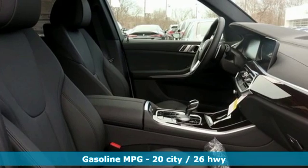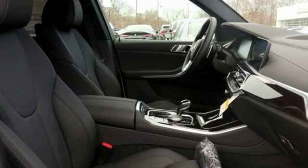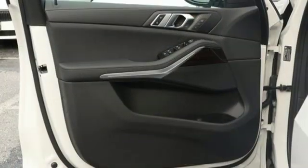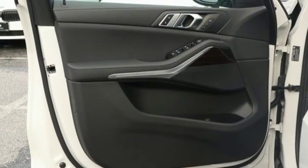Streaming audio, power heated mirrors, multi-zone climate control, configurable instrument gauges, doors and push-button start proximity key, heated sport seats.